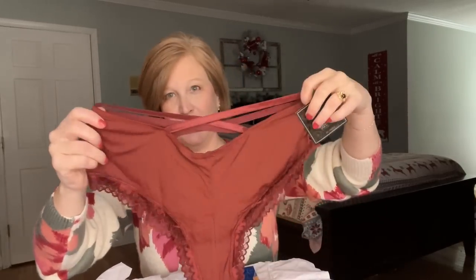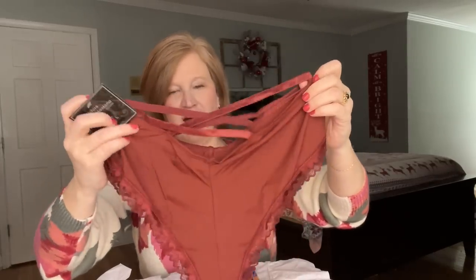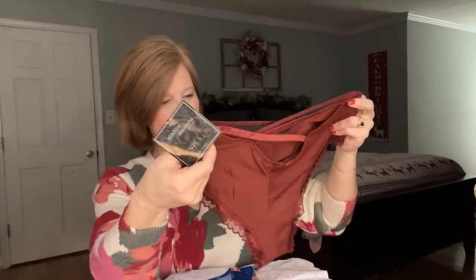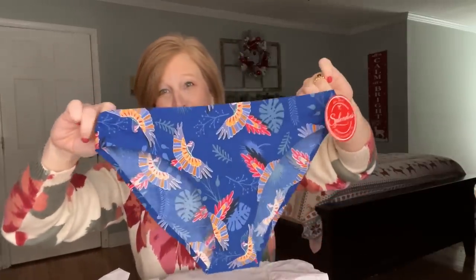Then you get what I call the 'bomb chicka wow wow' pair — the pretty pair. Oh, look at those! They come down in a V with a little crisscross, a really pretty color, and lace around the leg. I'm interested to try these. Last month we got mesh ones — mesh panties are so in style right now, just not my favorite. And then — oh my gosh — they have birds on them! I really like these too!